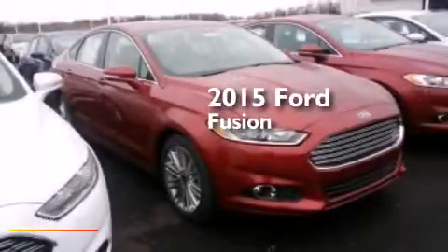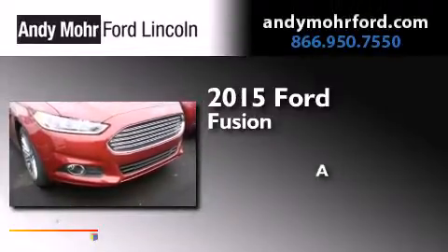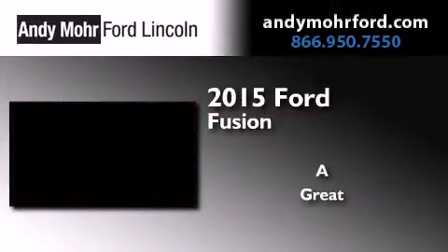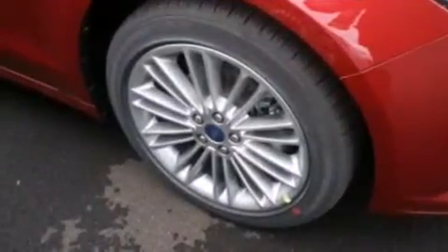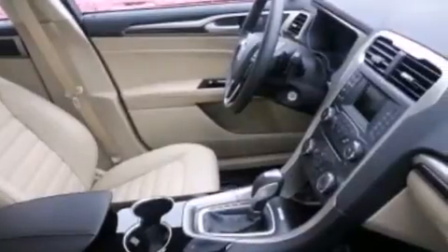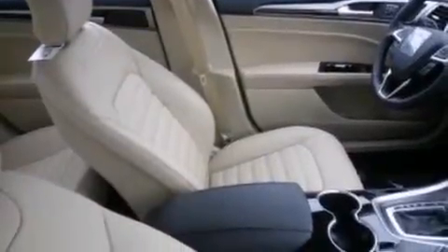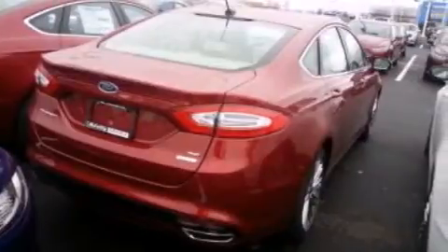This is a brand new 2015 Ford Fusion. Its top features include XM satellite radio, a multi-link rear suspension, traction control and stability control systems, aluminum wheels, and a tire pressure monitoring system.